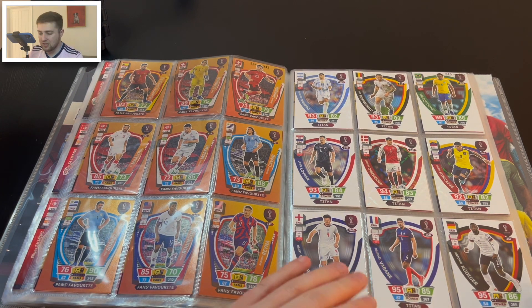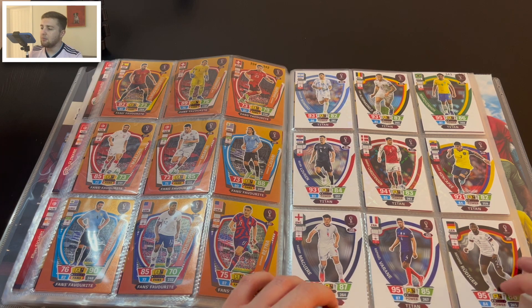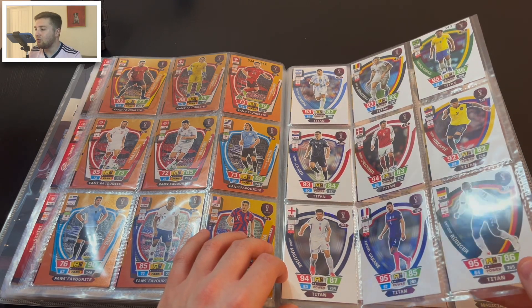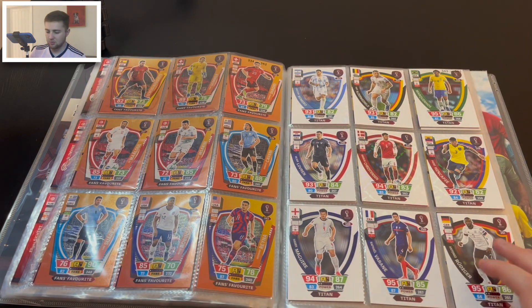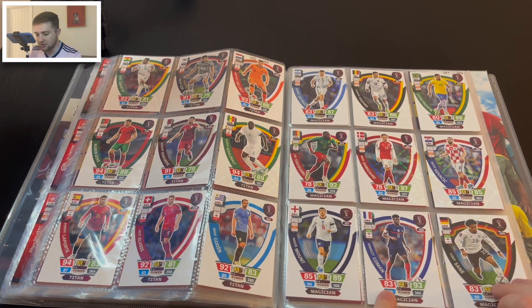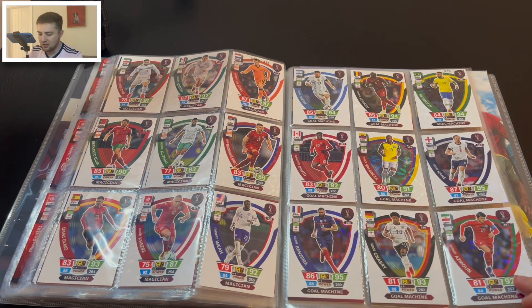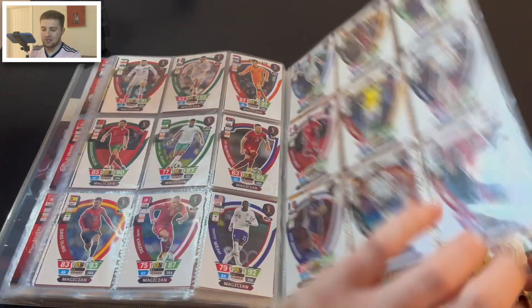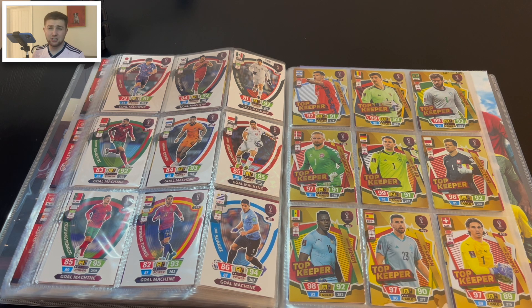The Titan cards are some of my favourite in any collection — along with the Magicians and Gold Machines. They're just so clean with a lovely foil effect, though the camera might not fully pick it up. You can just see it on the Rüdiger card. There are 18 Titans, 18 Magicians, and then the Gold Machines, which also look really clean. Big names in the Gold Machines include Benzema, Kanté, Ronaldo, and Messi. Love the action shots — that's what a football card should look like.